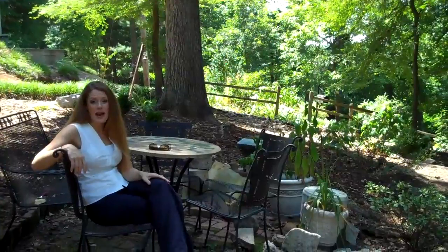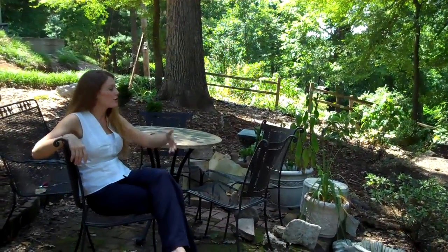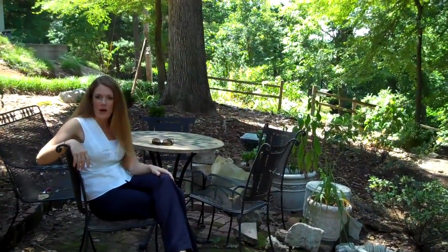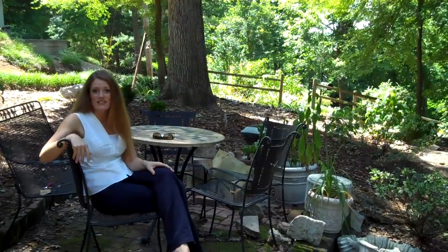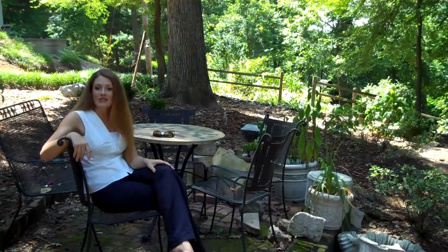If this is something that you happen to be interested in, or if you would like to take a tour of this property, please give me a call. My name is Mary Lord. My number is 256-394-9495.